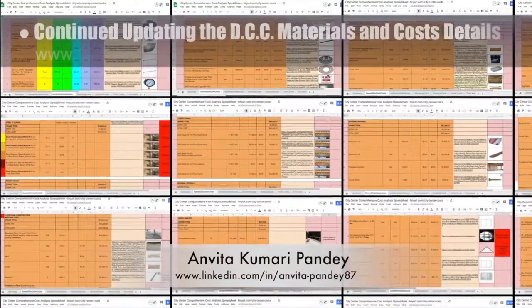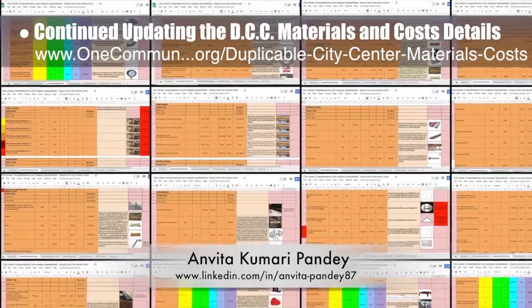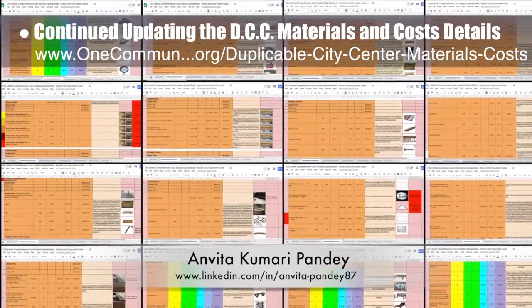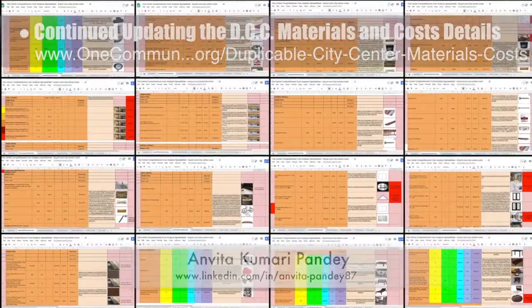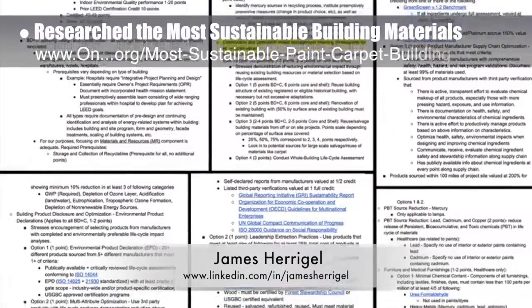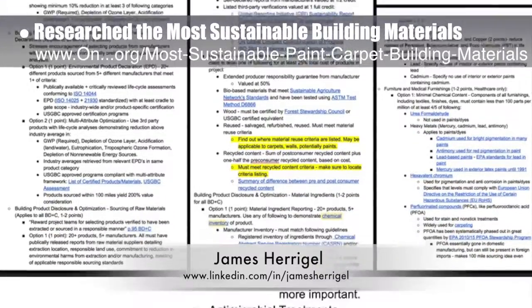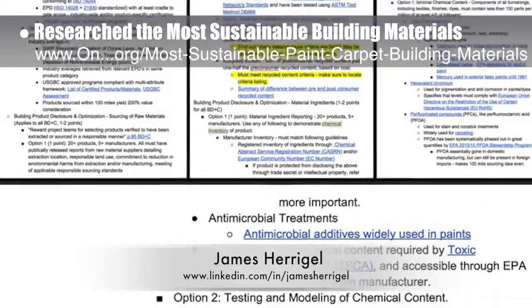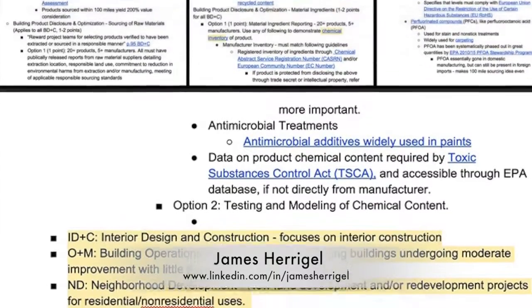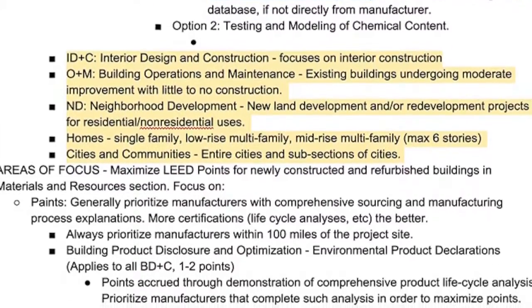Anvita Kumari Pandey, civil engineer, also continued updating the duplicable city center materials and cost details by fixing all the images on the spreadsheet. James Harigel, student researcher, joined the team and completed his first week researching the best, safest, and most sustainable paints, carpet, and other building materials by reviewing and taking notes on the LEED sustainable building crediting system with a focus on building design and construction.